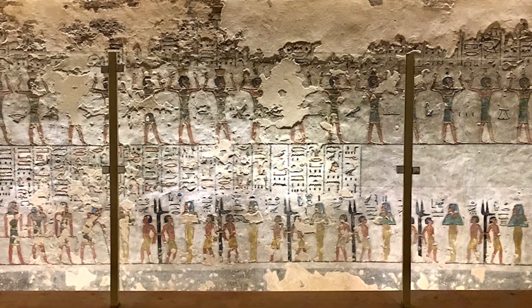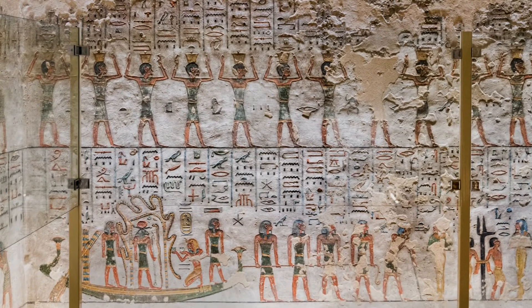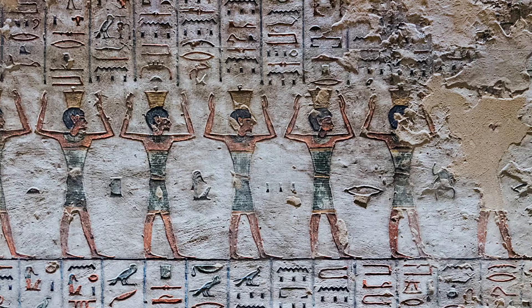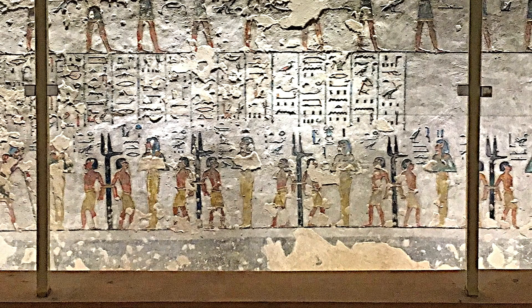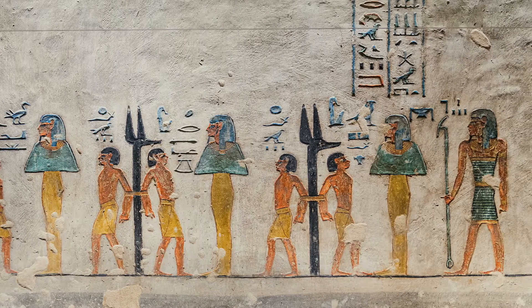The theme on the end wall is completely different. Two groups of the blessed, with arms in the air as a sign of joy, cover all the upper register. They have passed God's judgement and have earned eternal life. In the bottom register, the enemies are condemned and will be wiped out. Tied together in pairs to the piles of Geb, they wait for punishment approved by Ra.